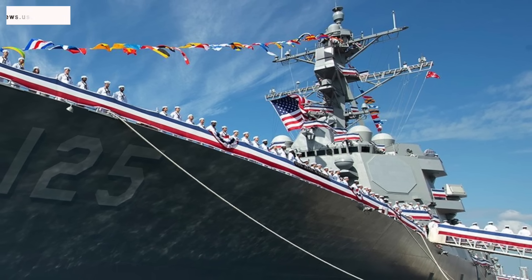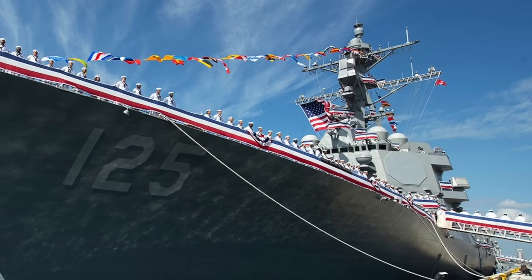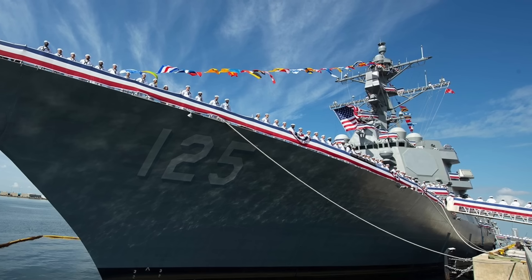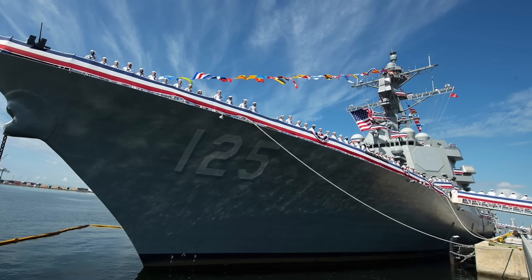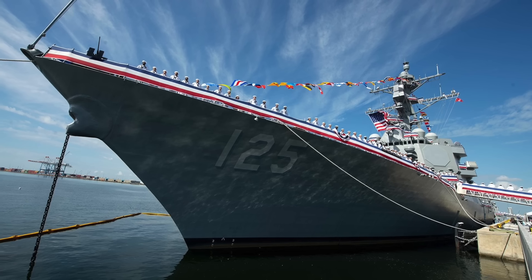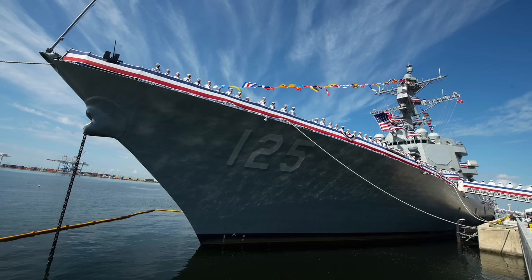The U.S. Navy has commissioned USS Jack H. Lucas, DDG-125, its first Flight 3 variant Arleigh Burke-class destroyer, in Tampa, Florida. U.S. Navy Undersecretary Eric Raven led the ship's commissioning ceremony, stressing the importance of DDG-125's role in the U.S.'s push for advanced defense protocols.